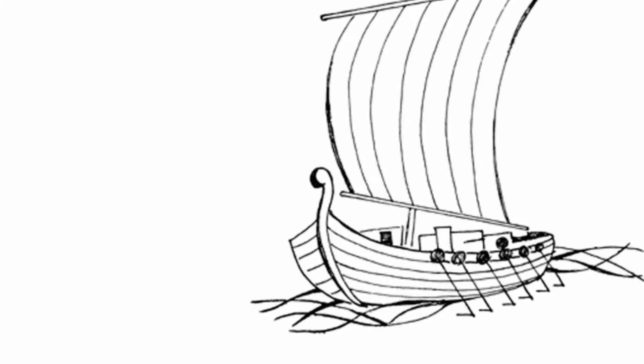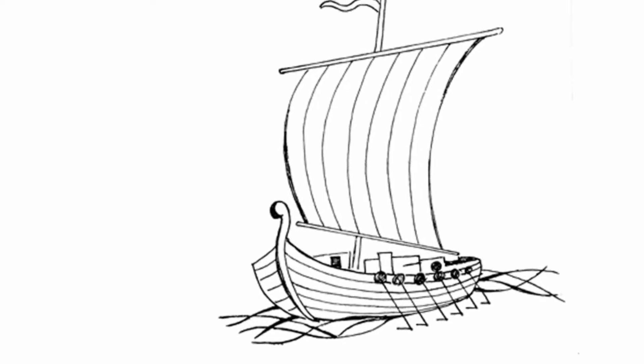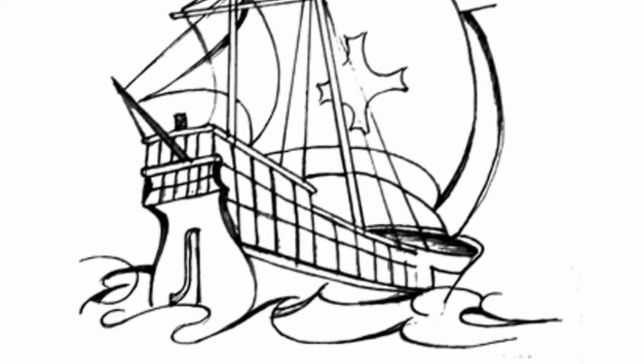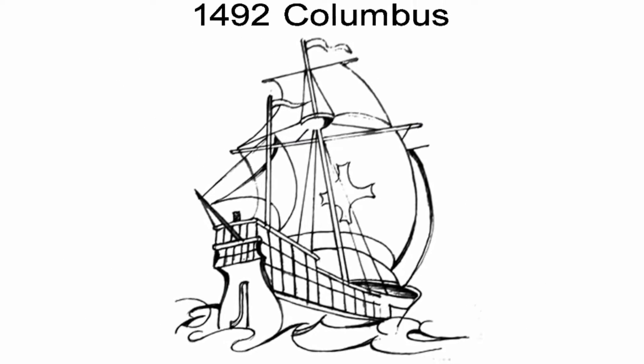People have been sailing for over 7000 years and without it the world would be a totally different place. Sailing is in our genes. No wonder that it is so many people's dream to sail.